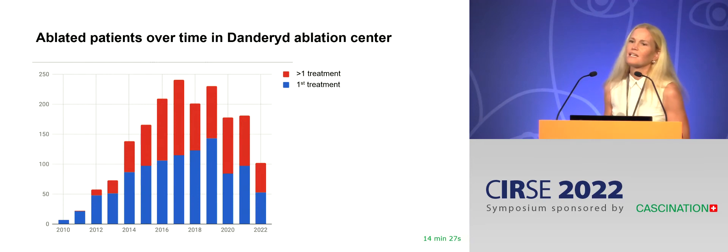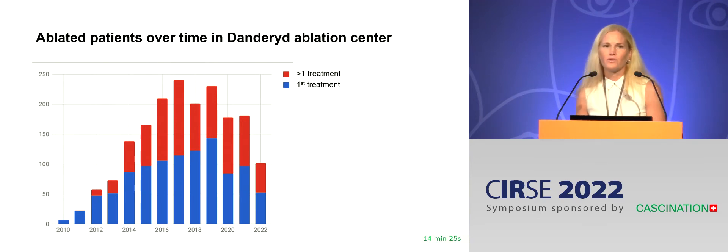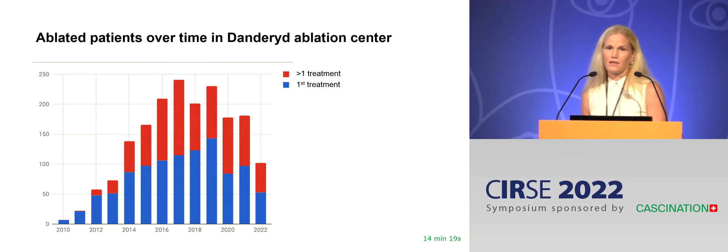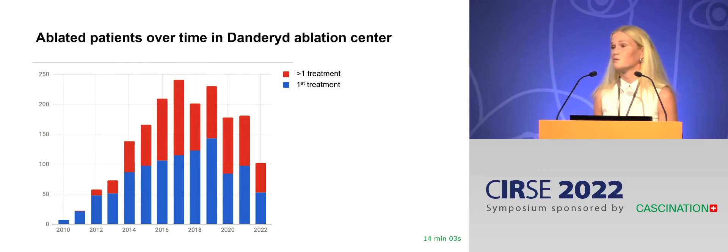Over the last decade, Dandryd has grown to become a high-volume ablation center and the largest in Sweden. Liver ablations constitute the bulk of our production, but we also treat kidneys and lung tumors. Even though my focus today will be on liver ablations, we have done more than 130 lung tumors, all with use of the CAS1.